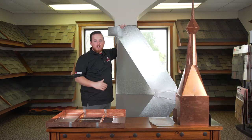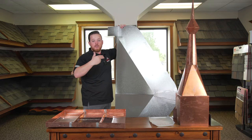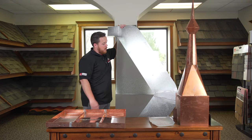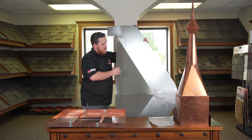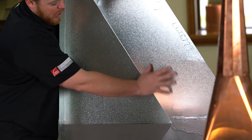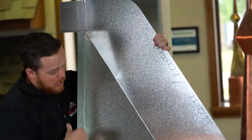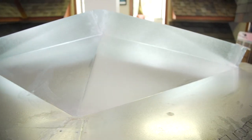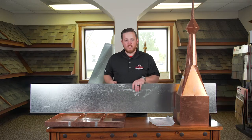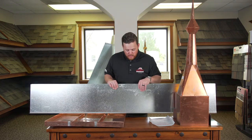On some roofs that don't have a cricket or a saddle, water will pool on the back side of the chimney. The water builds up and either goes inside the house or rots everything out. We like to put on what we consider a custom saddle or cricket, made to the pitch of the roof and the sides. We've got a soldered corner here — the shingles will lay here, and when water flows on the back side of the chimney, it'll naturally go around these corners and shed off onto the roof. This is the counter flashing, which comes in multiple colors — we can match any color to the roofing shingle, the brick color, or anything you need.